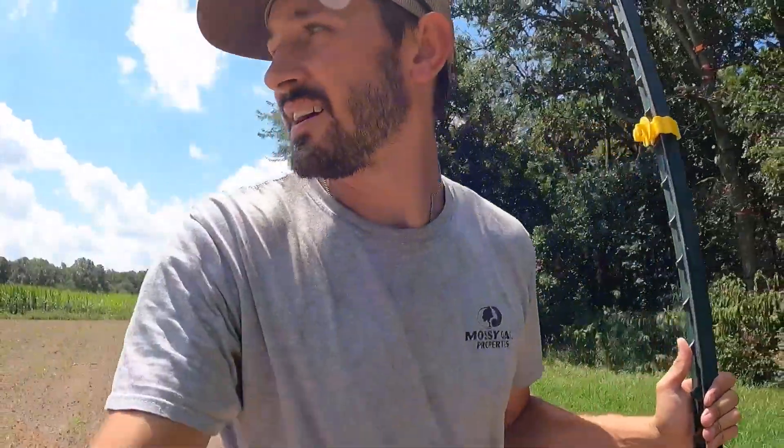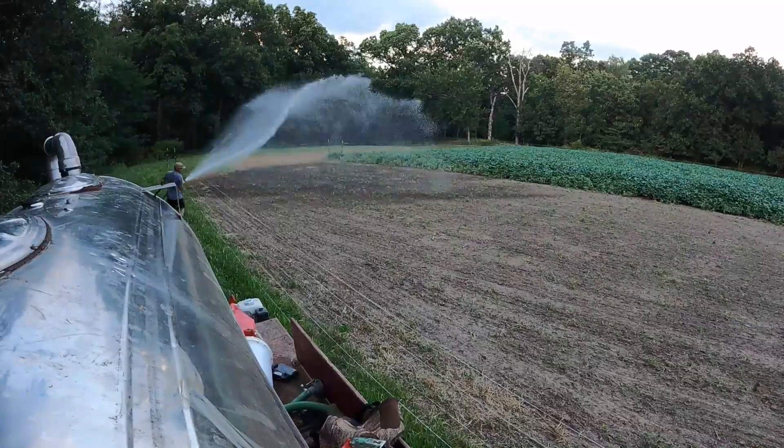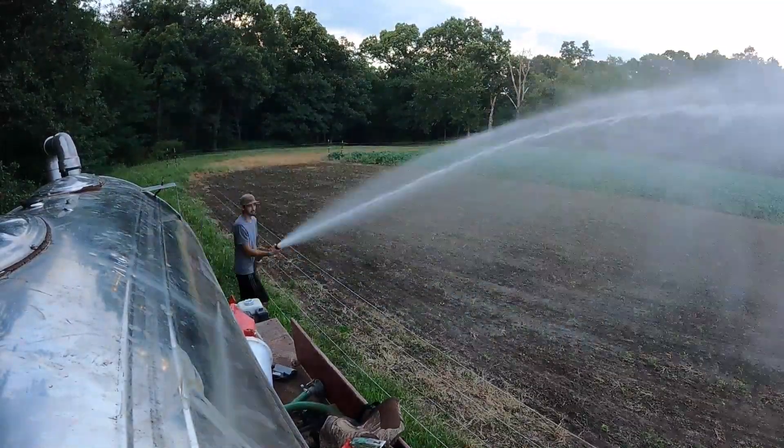We're walking these ones over, got it stretched straight there. Give me a little bit of water. Alright, that will make it work.